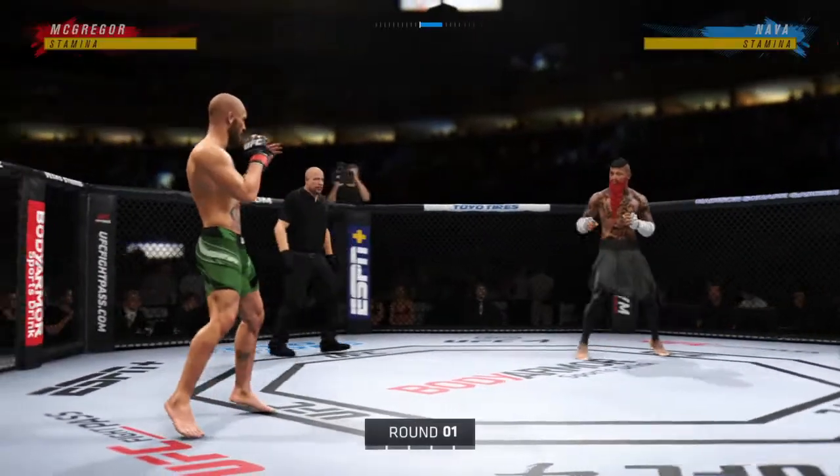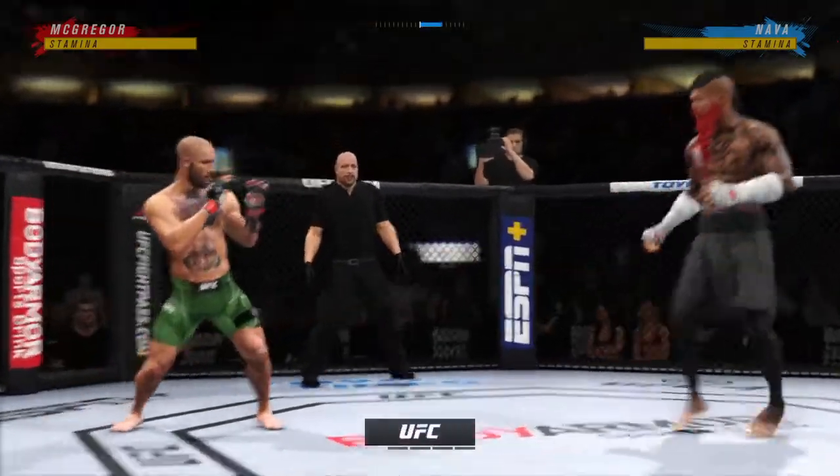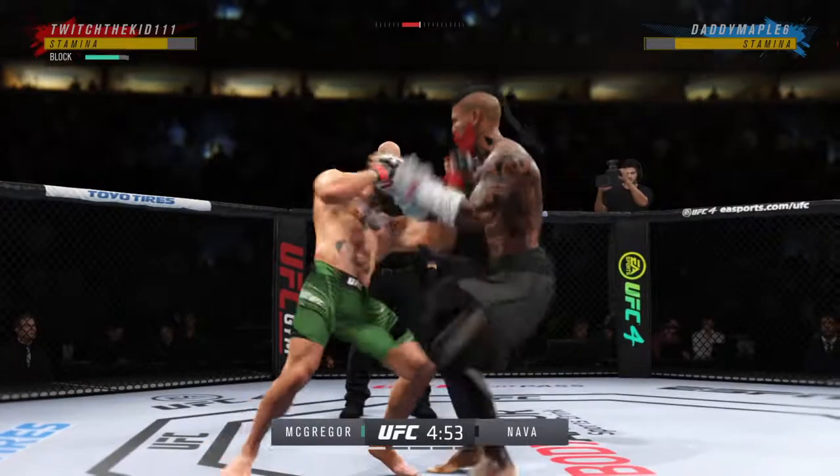All right, so we've got two classically trained strikers here. Any chance this fight actually goes to the ground? This fight does not go to the ground. This one will—